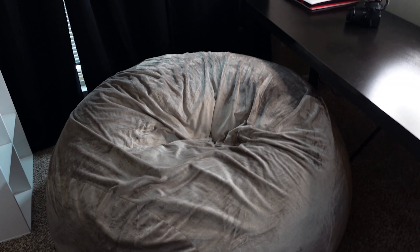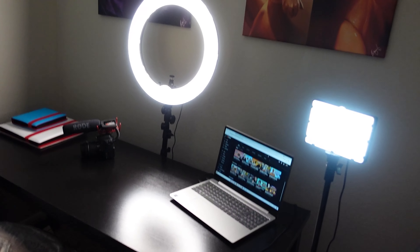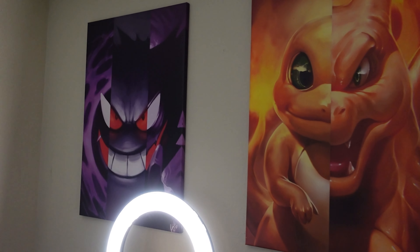Alright everybody, we are here in the studio. I know you just saw a little bit of B-roll — it was pretty cool, I tried my best, so thank you so much for checking it out. But let's go ahead and turn this way so we can focus a little bit more on what's over here.